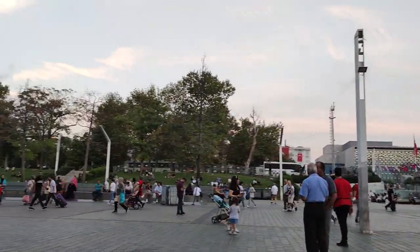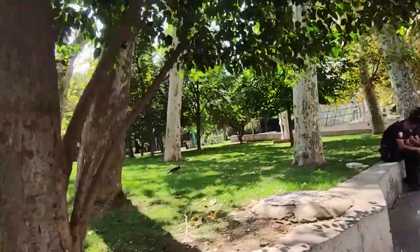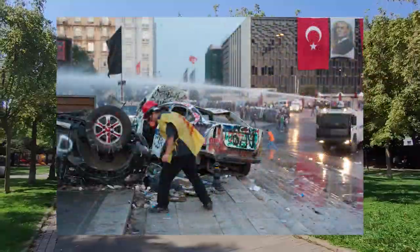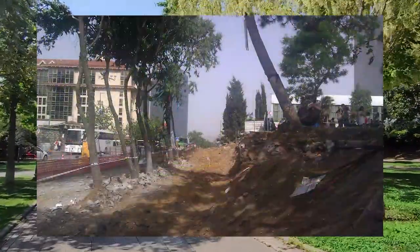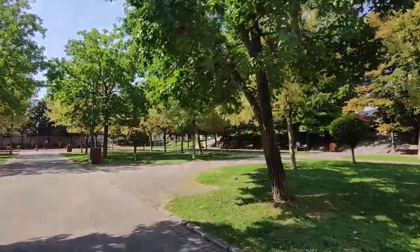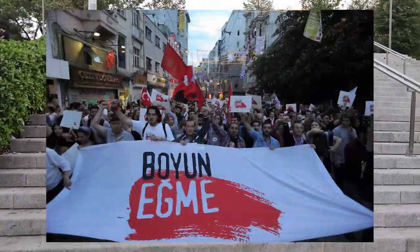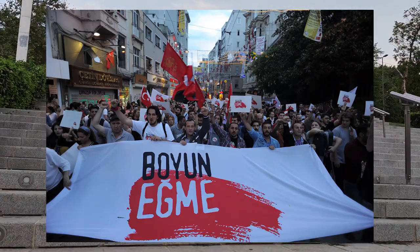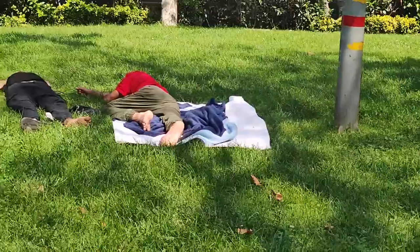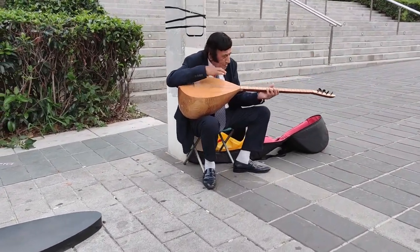Taksim Gezi Park is on the east of the square. At the end of May 2013, the square became the site of a clash between Turkish police and demonstrators who opposed the cutting down of trees in Taksim Gezi Park and the construction of a shopping center there. The deeper side of the protest was the dissatisfaction of the secular part of society with the authoritarian Islamist government. Subsequently, protests and strikes took place across Turkey. The core issues included the freedom of the press, of expression, and of assembly.